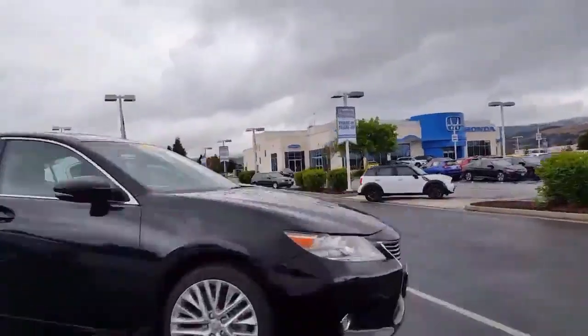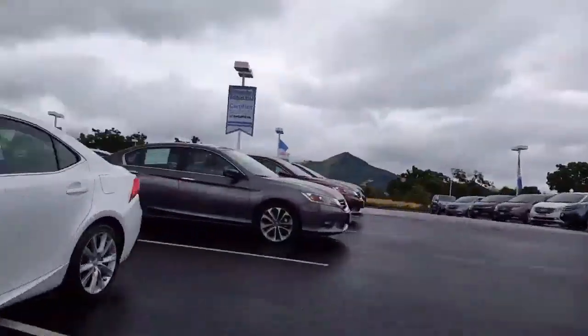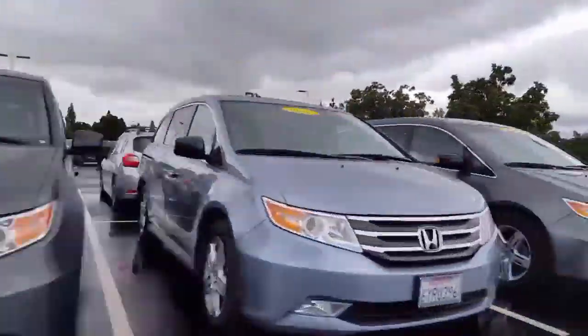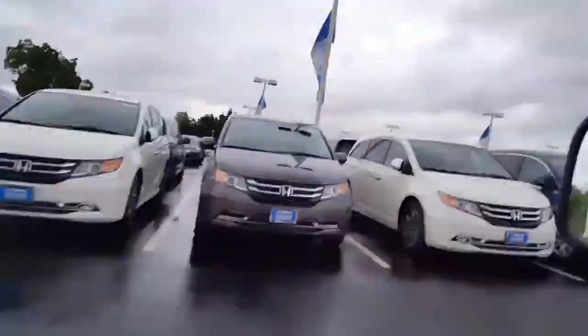I also want to point out that we have certified pre-owned vehicles, which are awesome because they come with seven-year, hundred-thousand-mile warranties. We can tell you more of the details when you get here.